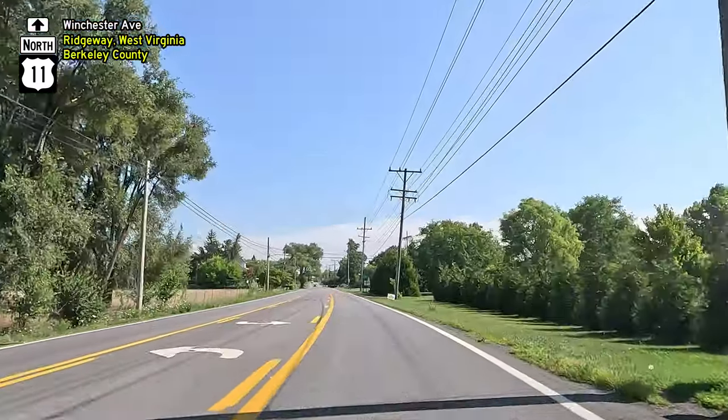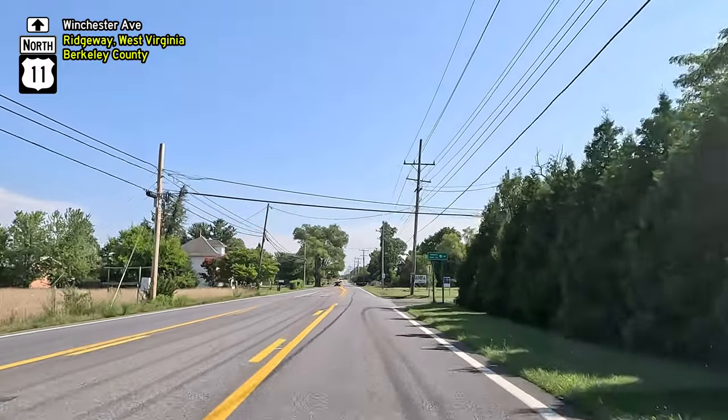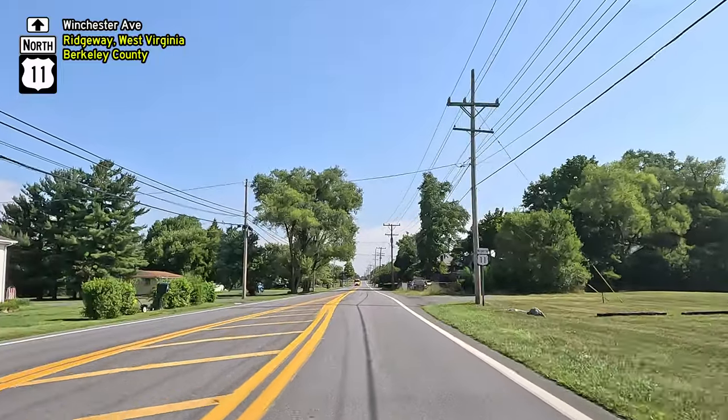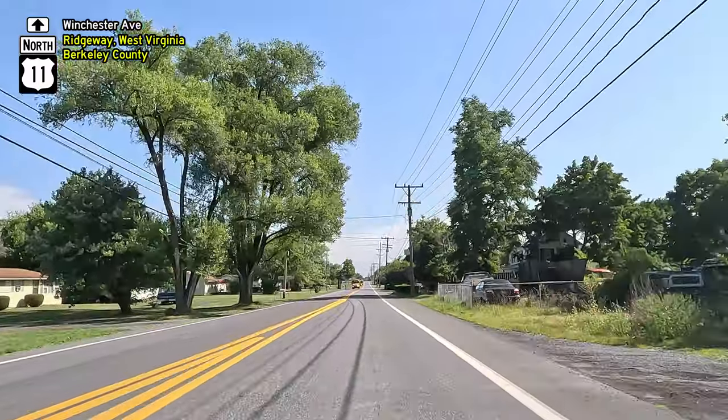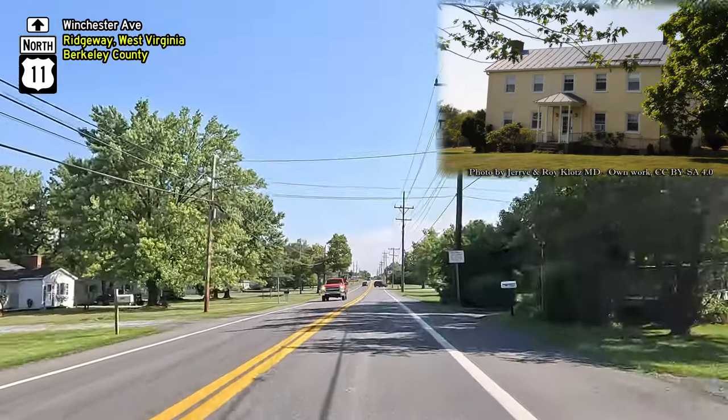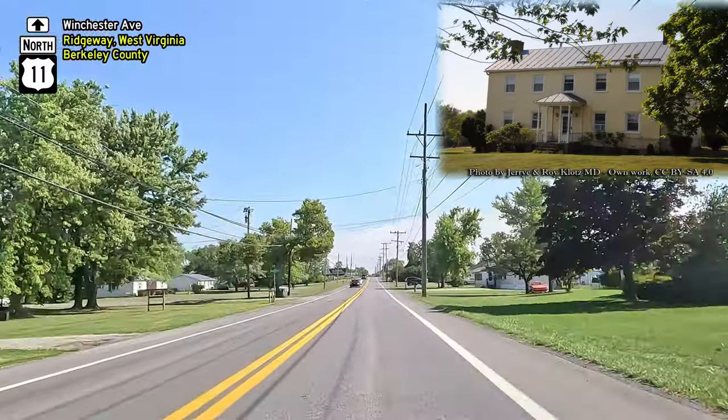We almost immediately entered the unincorporated community of Ridgeway, named after Charles J. Ridgeway, who was a local merchant. In the community are two entries in the National Register of Historic Places. The James Nathaniel Burwell House, also known as Yellow House Farm, was constructed around 1842.